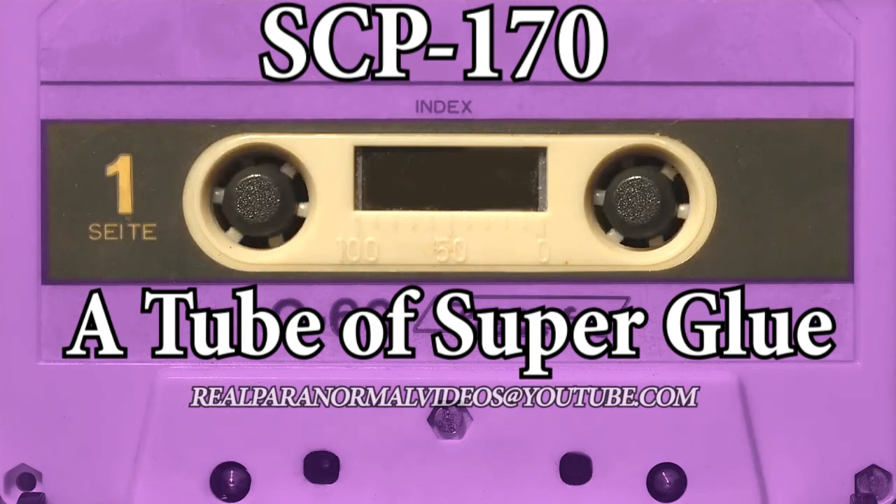Description: SCP-170 appears to be a standard tube of superglue in a yellow tube 13 cm long. There is no manufacturer information or any other text on the outside of the container, apart from the word superglue printed in bold letters on the front. Whenever any amount of the substance is applied